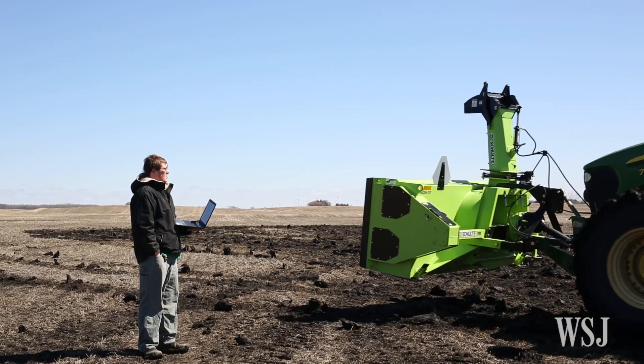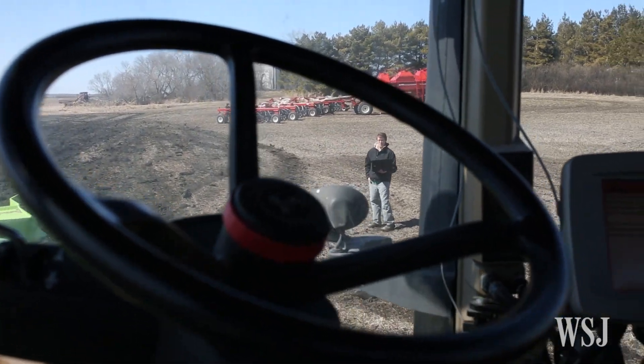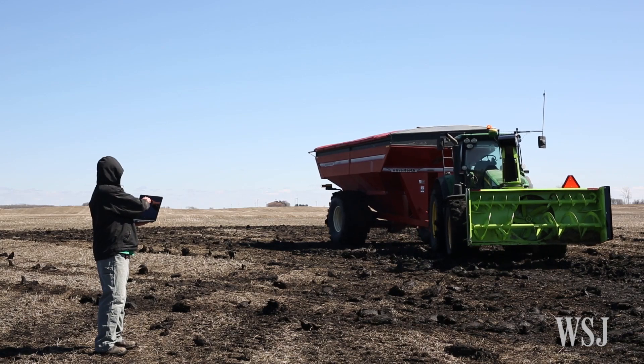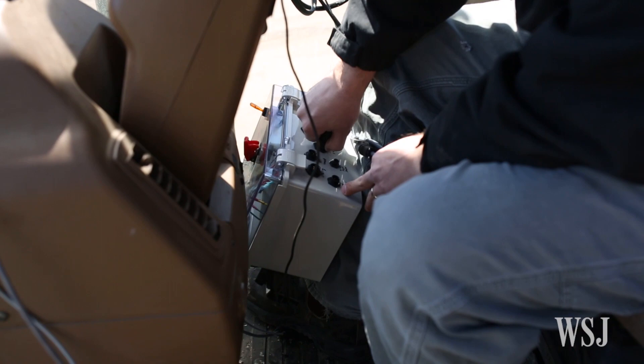Farmer Matt Reimer's robot tractor is no top-of-the-line model or prototype, but an eight-year-old John Deere he tricked out himself — and he's hardly the first. Farmer's homespun hacking is a product of dwindling farm incomes, cheap electronic hardware, and sometimes off-season boredom.